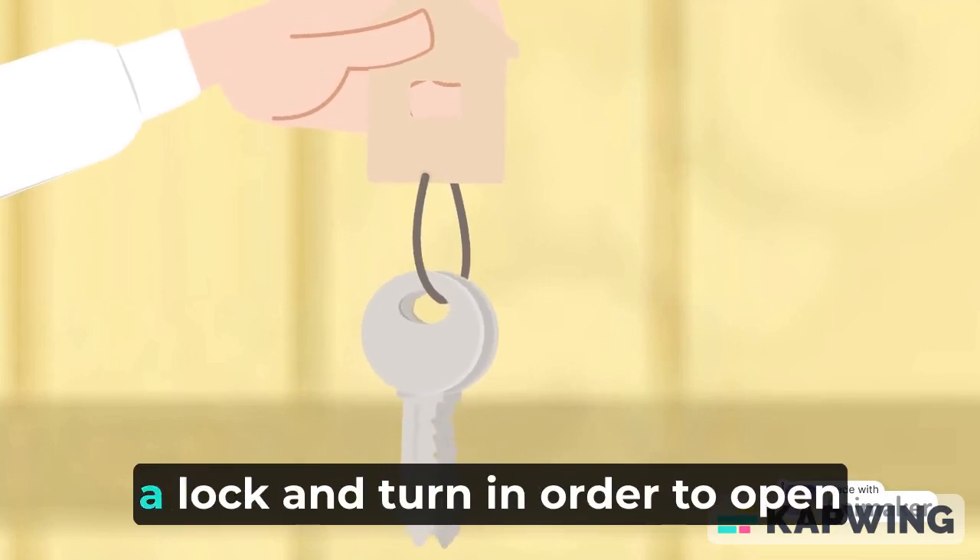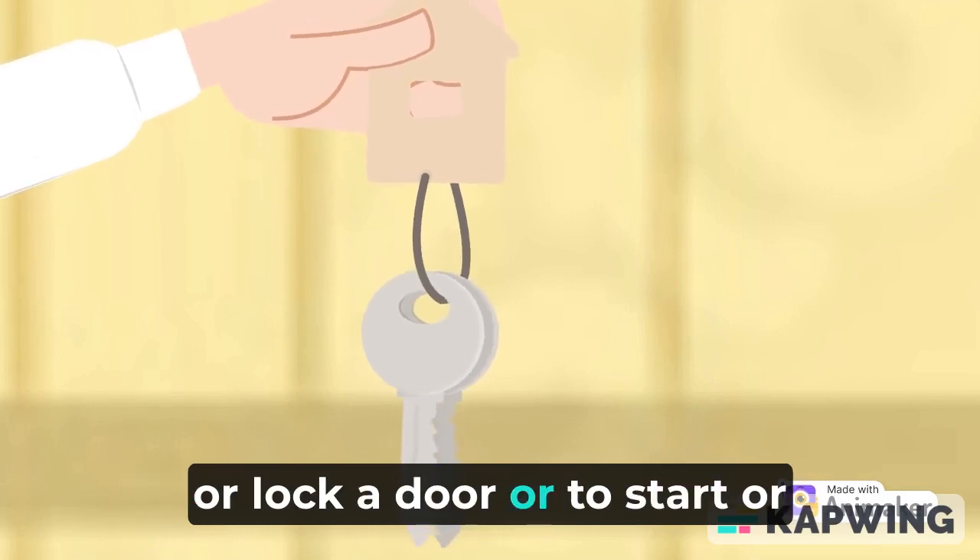K is for key. A key is a specially shaped piece of metal that you place in a lock and turn in order to open or lock a door, or to start or stop the engine of a vehicle.